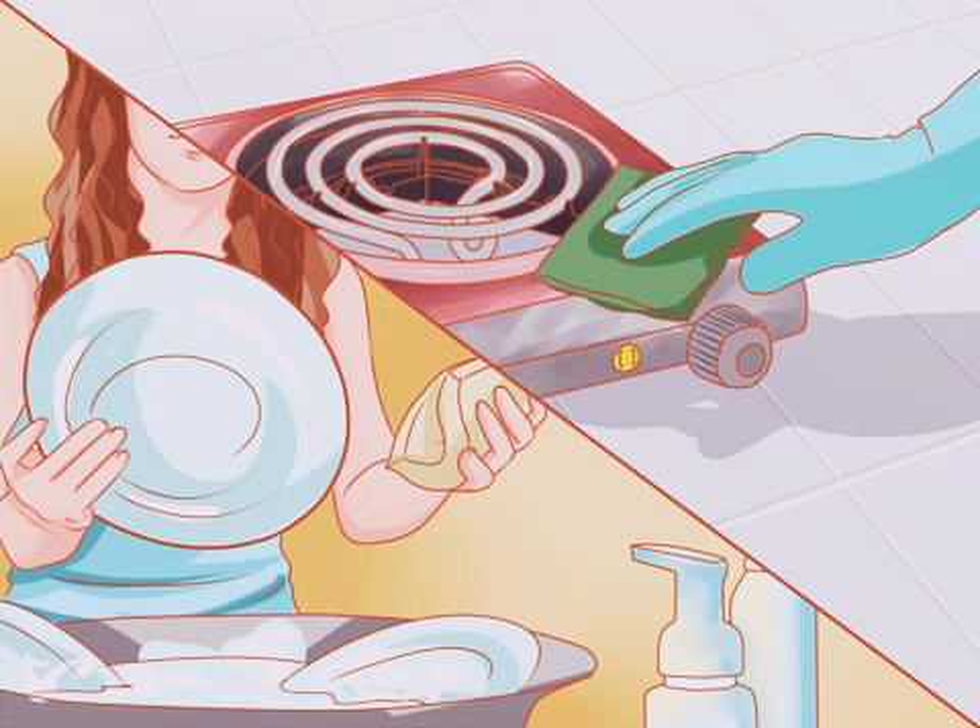Wash the dishes. Dishes piled in the sink instantly makes the room look messy and it's also unsanitary. Take out the trash and recycling. You don't want stinky smells or unsightly creatures crawling around your kitchen area.